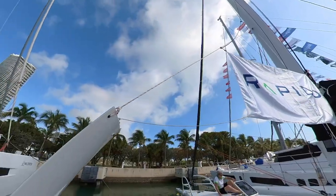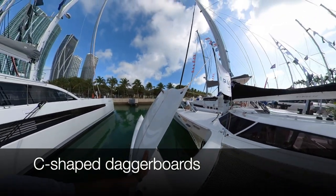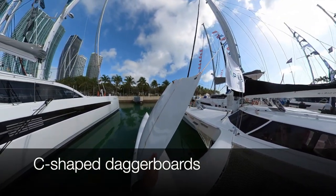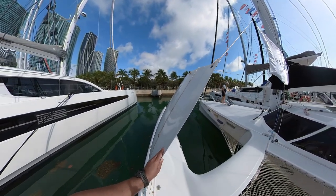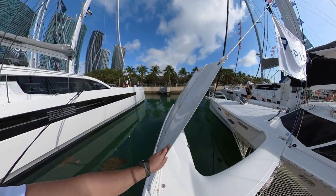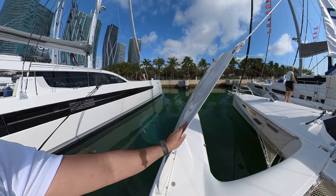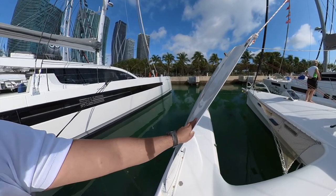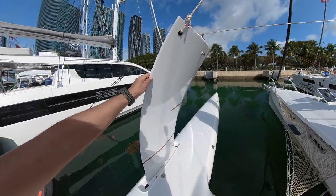One of the things that is quite impressive on this boat are the C-shaped daggerboards. They have a foil-like effect — you're not fully foiling, but they're lifting the leeward hull, giving you some lift, so basically the faster you go, the less drag on the water you will have.